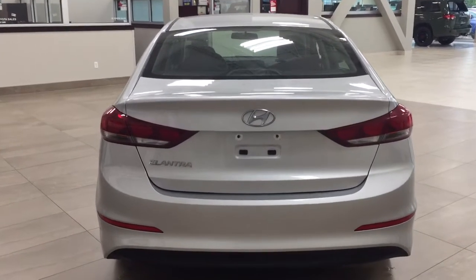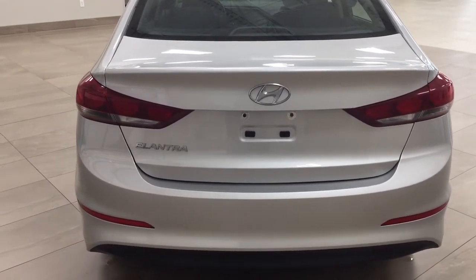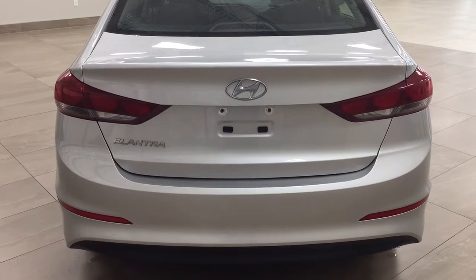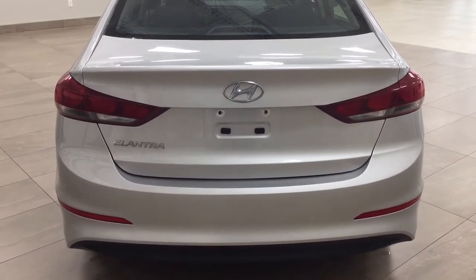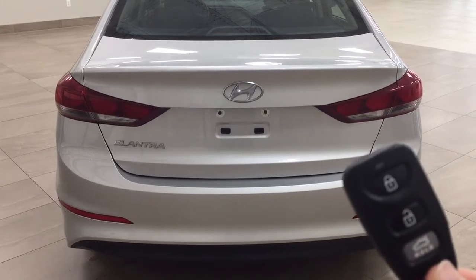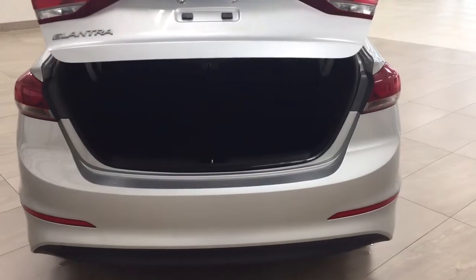Finally, we'll take a look at the rear cargo area and trunk. One of the nice things with the LE is the keyless entry system and automatic trunk release. On the key fob you have your lock, unlock, trunk release, and panic button — hold down the trunk release for approximately two seconds and it'll open for you.